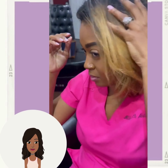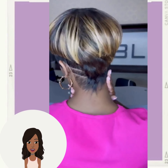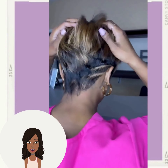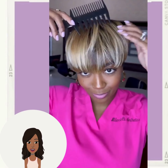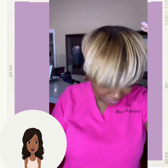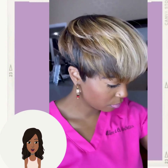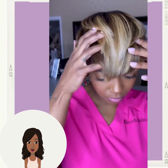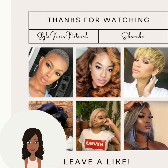Then we see another transformation into this gorgeous pixie hairstyle — gorgeous blonde mixed with chocolate coloring and then black in the back, so pretty. If you guys feel inspired by any of these hairstyles, be sure to check out this video next.